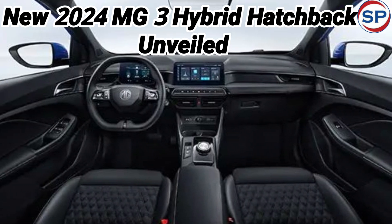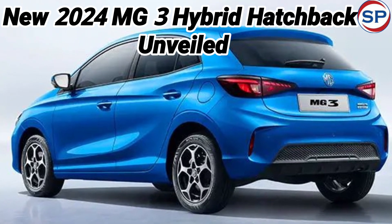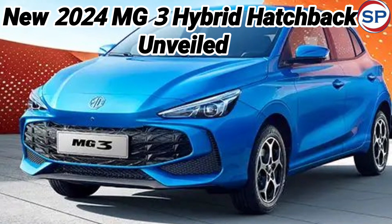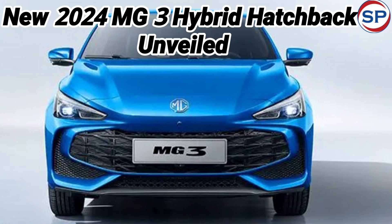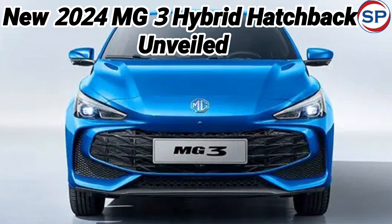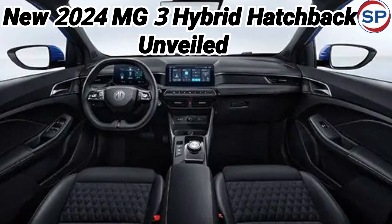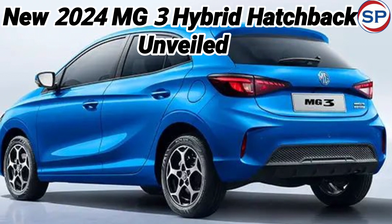There are three variants of AMG3 interior for European customers: standard, comfort, and premium. It has a flat bottom multifunction steering wheel, a 7-inch digital instrument cluster, a 10.25-inch multimedia screen, and an advanced iSmart infotainment system. Apart from this, it has keyless entry, AC, a six-speaker audio system with Bluetooth connectivity, and four USB ports.